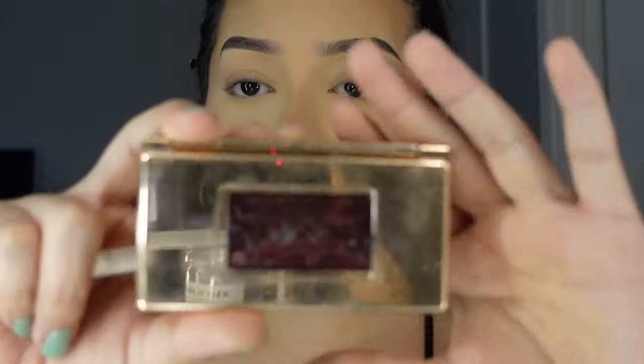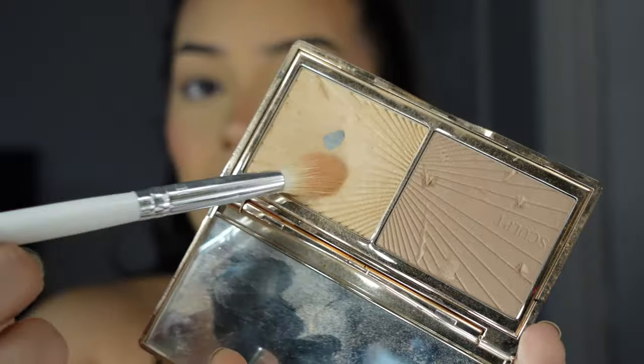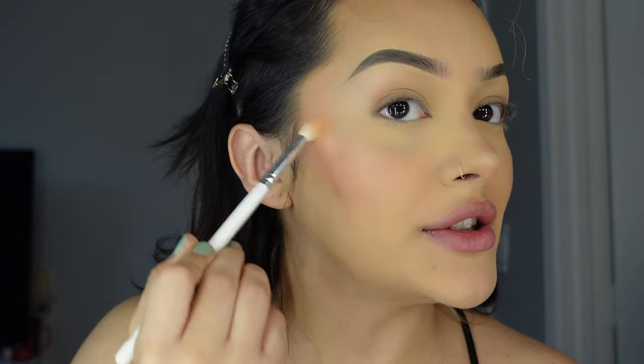I'm using my Charlotte Tilbury Filmstar Bronze & Glow highlighter — just on the tip of my nose, a little in the middle, on the eyebrow arches, and a dash on my cheekbones. I don't like too much highlighter like I used to — I don't like looking like a glazed donut anymore.